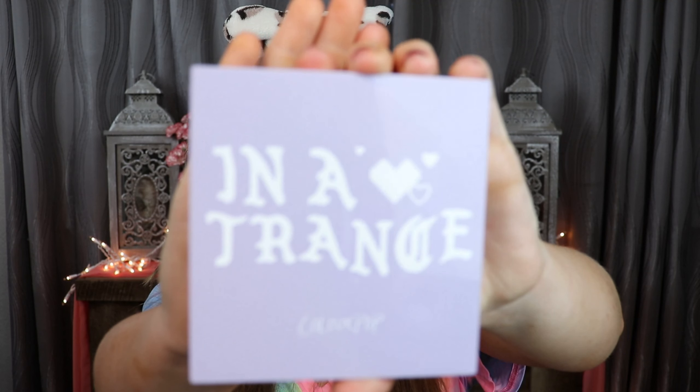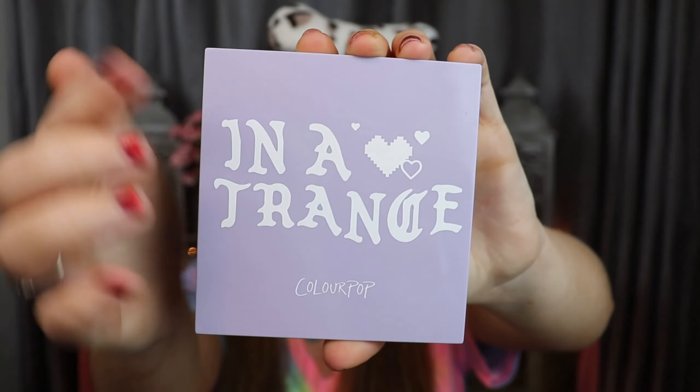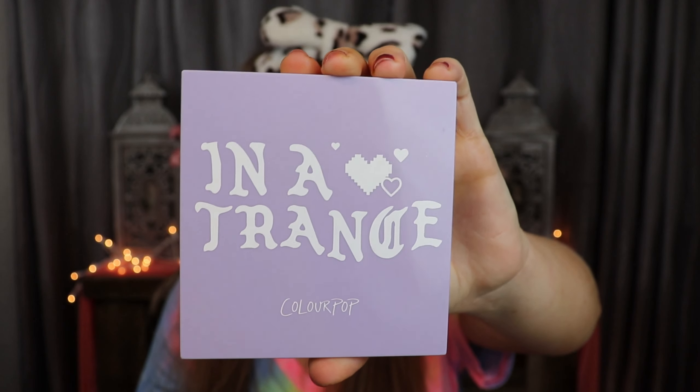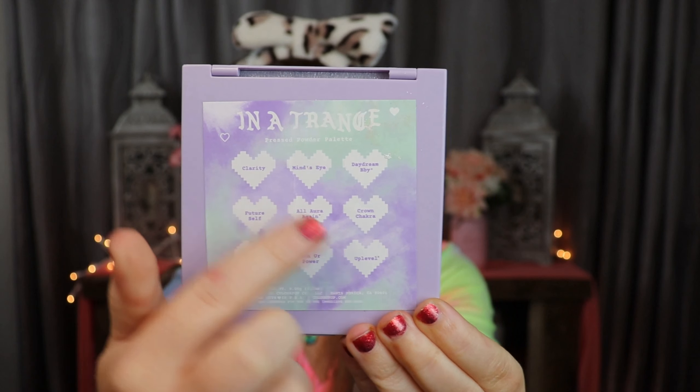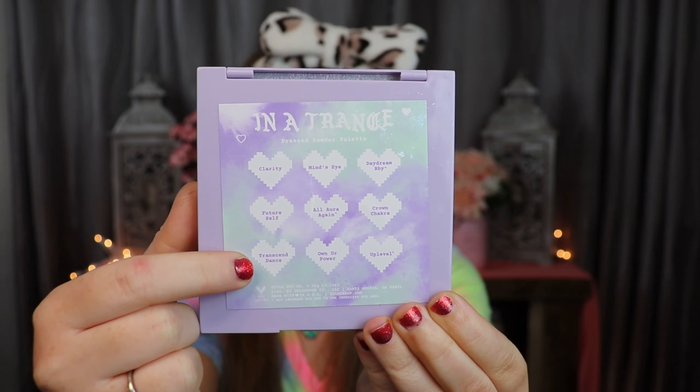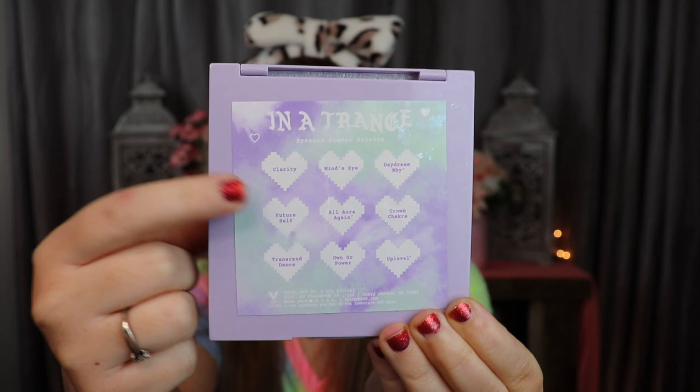This is the outer packaging of the actual palette - I kind of wish the tie-dye came through on this part too, but it's still nice - it's purple. On the back they have the different colors, which I love, and there's a tie-dye sticker that represents the outside packaging. I love being able to reference the colors there. This is a nine-pan palette and I bought it for $12 on the ColourPop website. They always have sales, so keep checking - sometimes you can get these palettes for a lot cheaper.